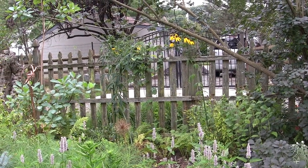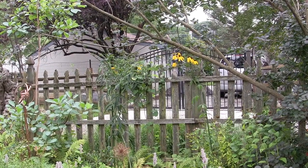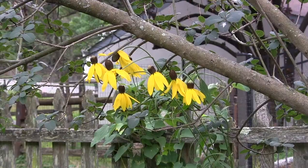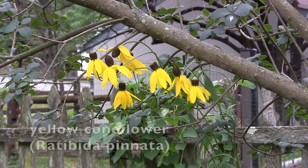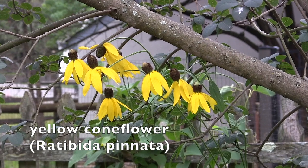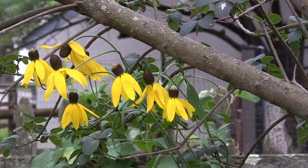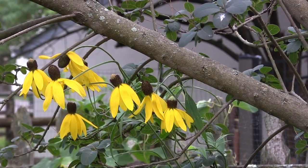As we swing around you might be noticing the very tall yellow flowering plant on the right — that is yellow coneflower, also called gray-headed coneflower. Look at the beautiful soft yellow color. It grows in full sun in either clay or sandy soil, so it's pretty adaptable and grows in poor dry soils. It was once used to cure toothaches.